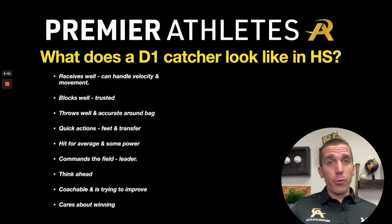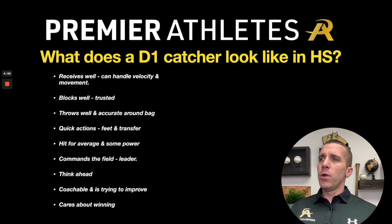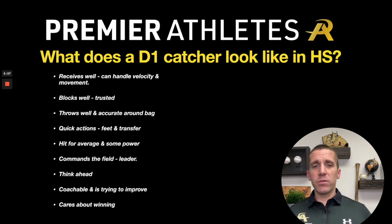Coachable and trying to improve — coaches obviously love this. You've got to care about winning and be that leader. If you're nonchalant about games, that's not going to go a long way. You're the only position that everybody is always looking at, so you've got to have some presence.